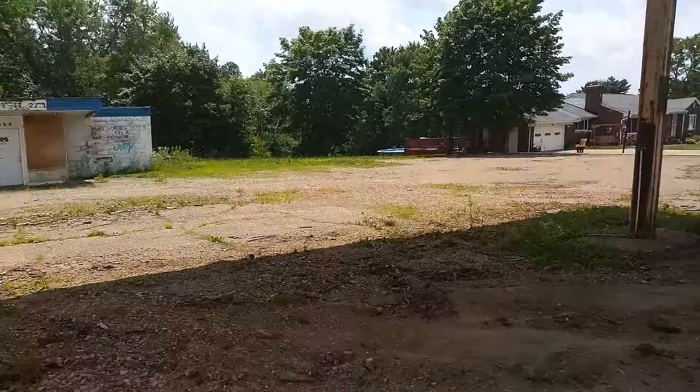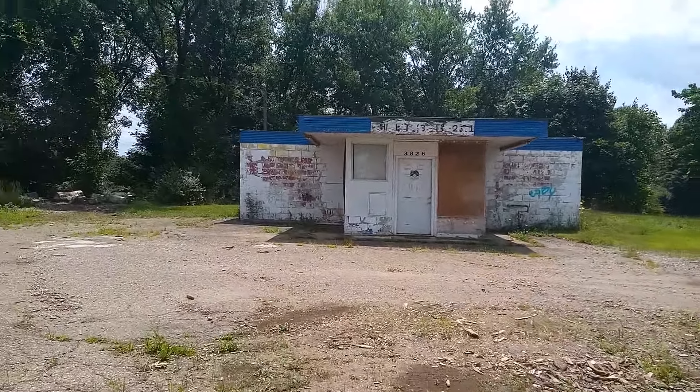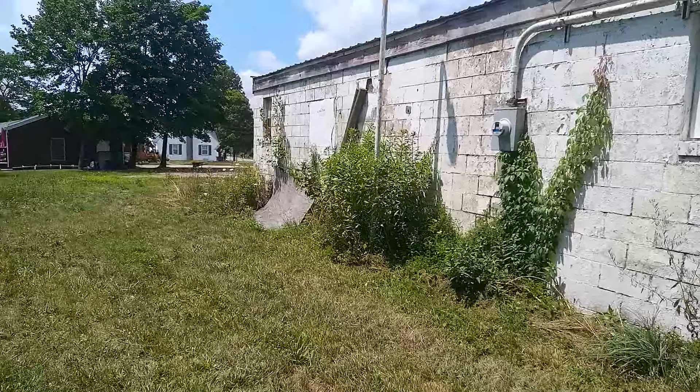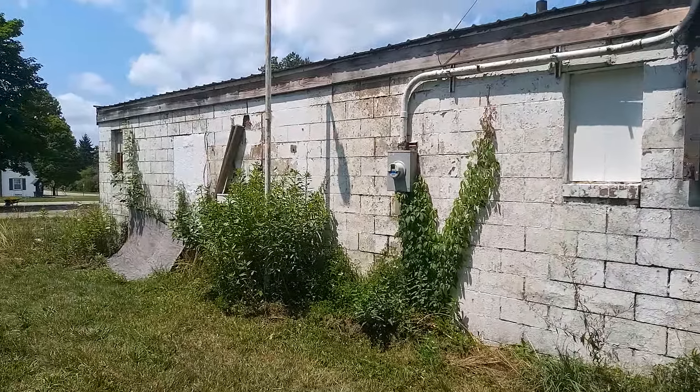Look at that building — that definitely has some age to it. I finally made it to Ohio; I decided to come. We'll take a quick look at the exterior. What a big gas station. Here's the back of it. This has got to be — and I'll leave it to you guys to guess too — this has got to be 50s or 60s.